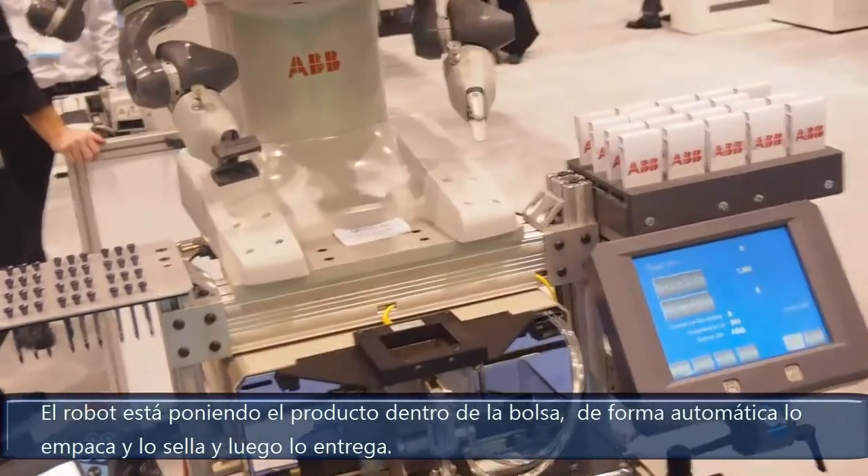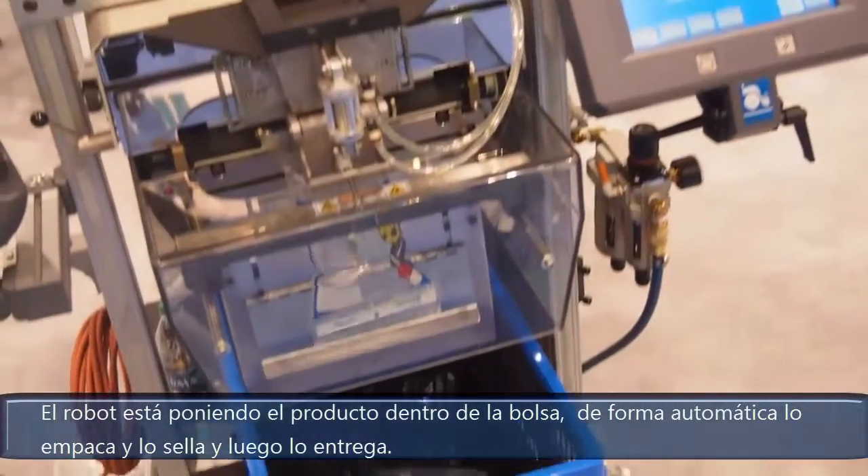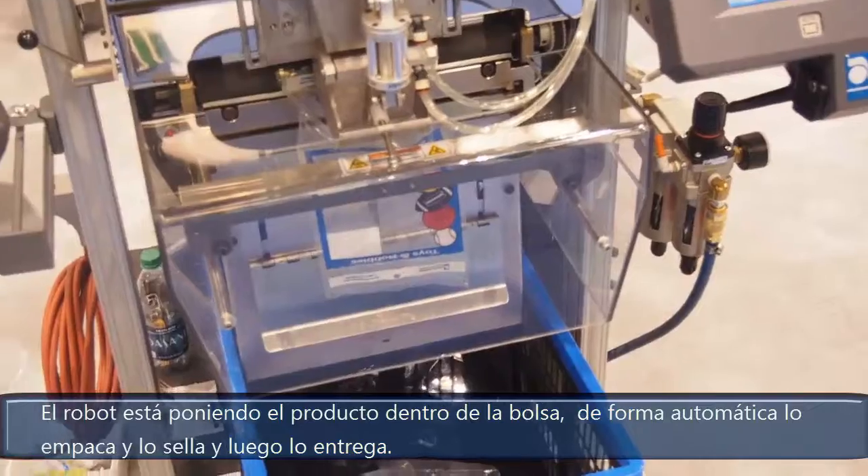It's putting the product into the container. It automatically bags it, seals it, and then can deliver it.